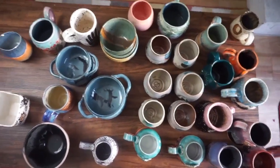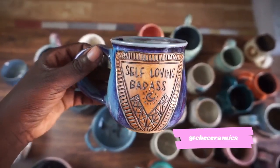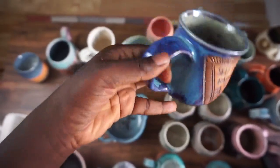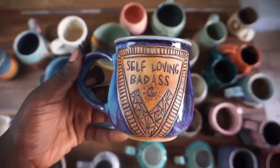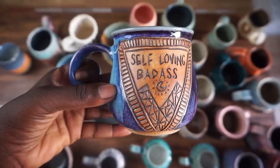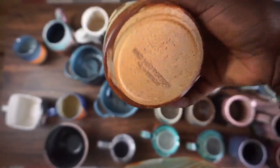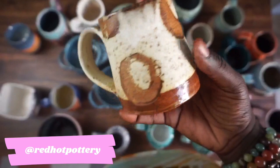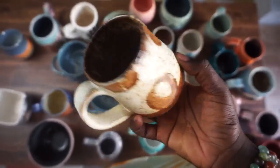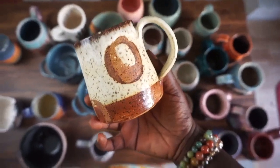Now moving along to CB Organics. This one says 'self-loving badass.' She has a lot of really cool pottery that has different sayings or symbolisms on it, so I really like her pieces. Definitely won't be my last piece from her. The next one is from Red Hot Pottery. I loved the speckled detailing on this — it's brown and white. The inside is really cool. I just liked the coloring and the speckles.